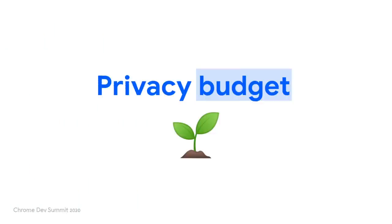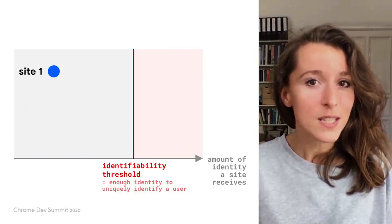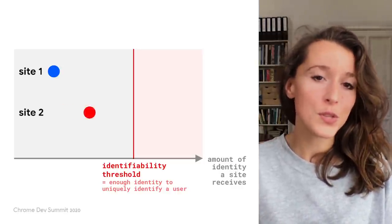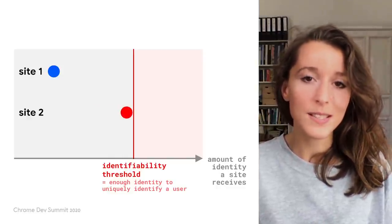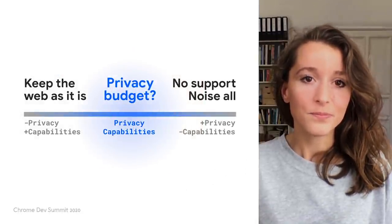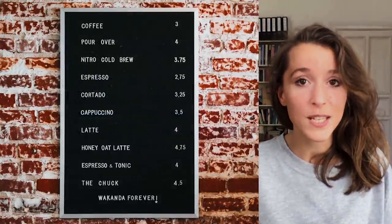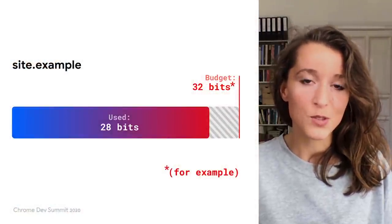We believe that the privacy budget is how we can prevent browser fingerprinting while keeping the web powerful. What if sites could continue using powerful APIs normally, but if a site uses too many highly identifying APIs, the browser could impose limitations to prevent the site from entering the red zone where it could uniquely identify users? That's the idea of the privacy budget. As a developer, you would decide how to spend your site's budget — a bit like performance budgeting — but the browser would define the upper limit and enforce it to protect user privacy.